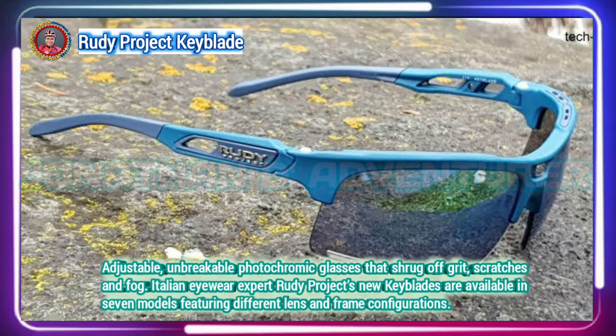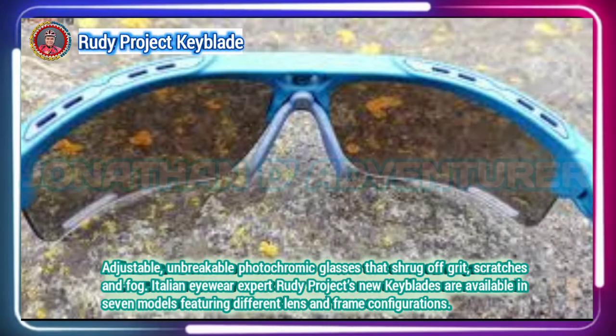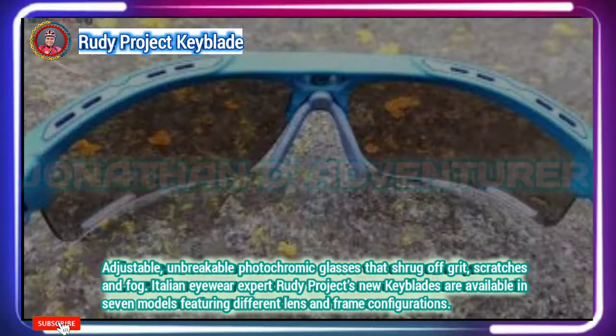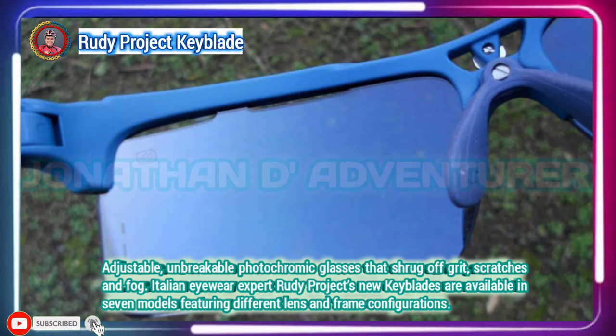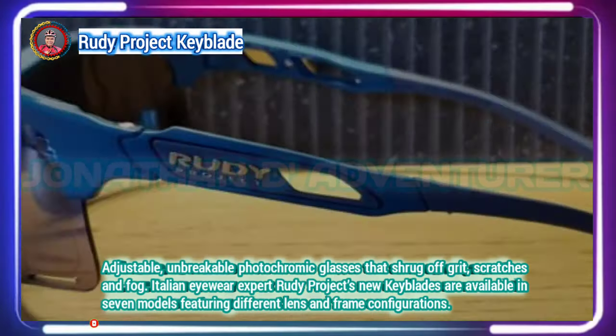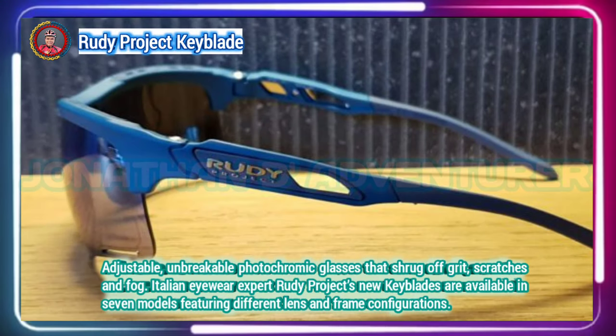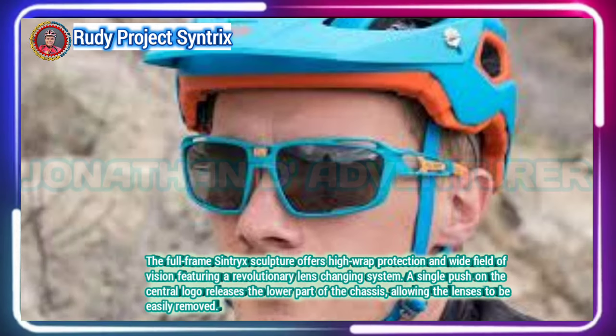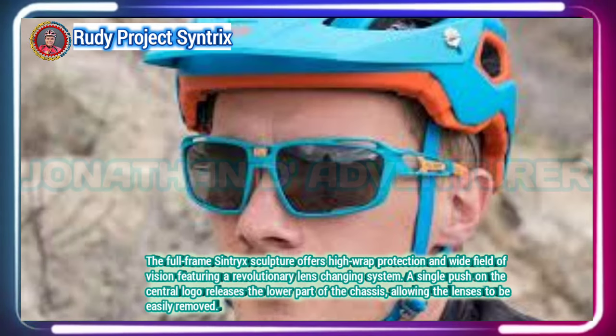Their adjustable and replaceable rubber nose pad and flexible temple tips mean you can alter these one-size-only unisex blades to fit your face. In fact, you barely notice you're wearing the 32-gram glasses, which combine excellent fast-reacting, super-tough optics, great comfort, and unobtrusive styling.